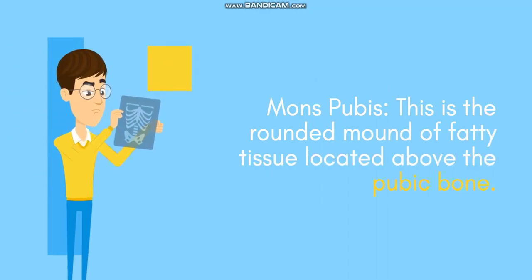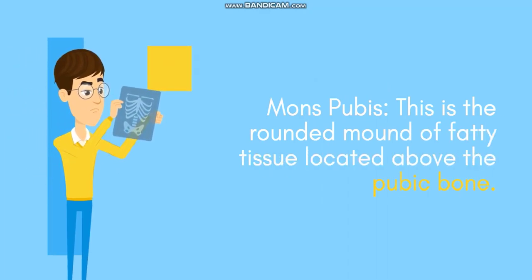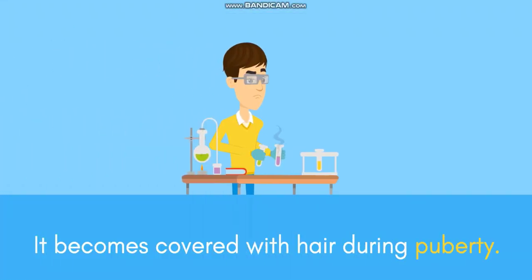Mons pubis: this is the rounded mound of fatty tissue located above the pubic bone. It becomes covered with hair during puberty.